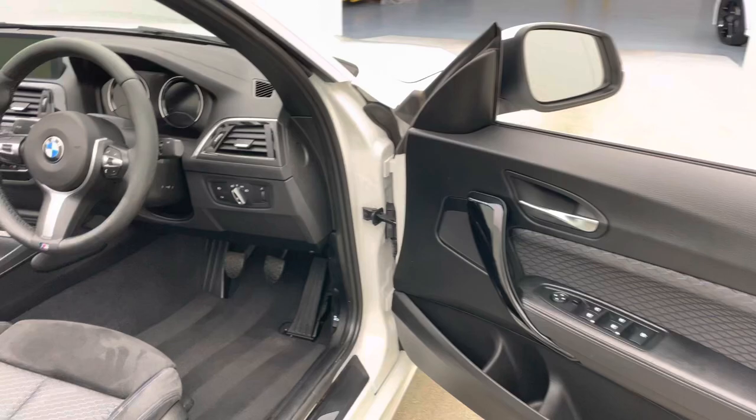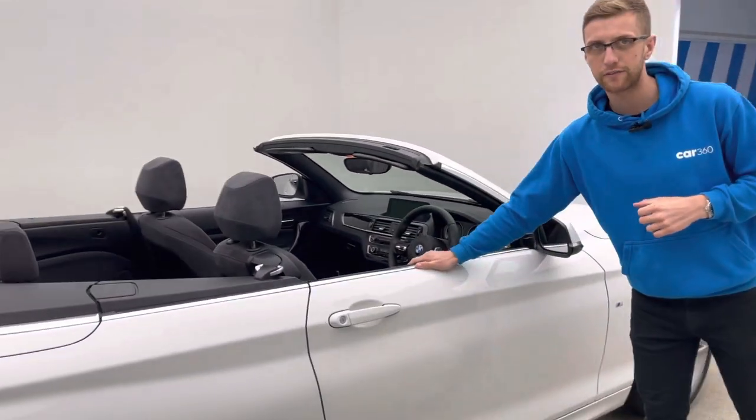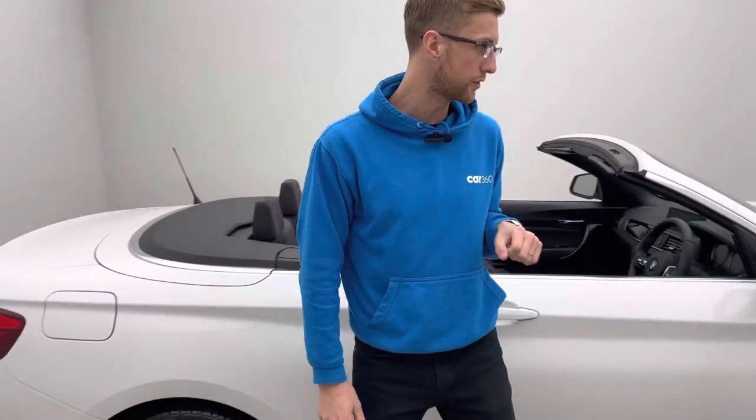All our cars come with a full seven-day money back guarantee. If for any reason this car is not for you, simply return it to our collection centre within the first seven days for a full refund.